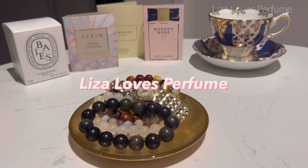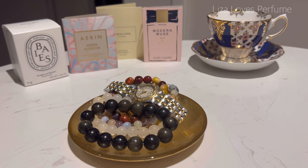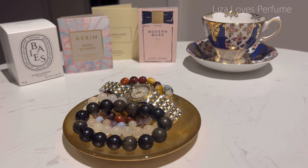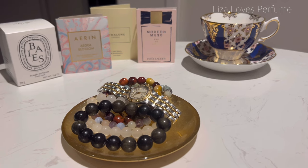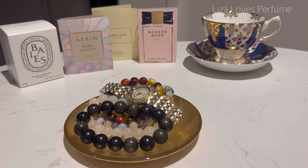Hello everybody, welcome back to my channel. If you're new here, my name is Lisa and I'm crazy about perfumes. In today's video I'm going to talk about my January perfume tray.